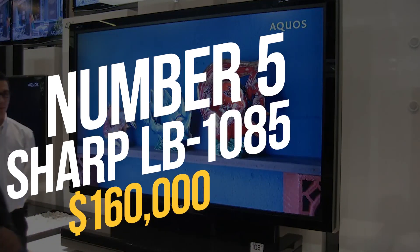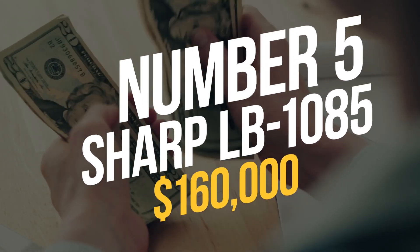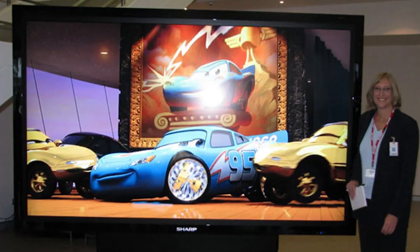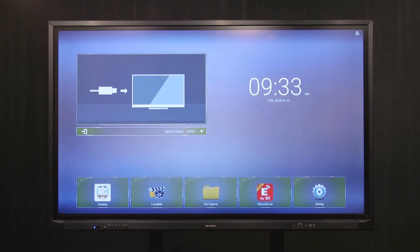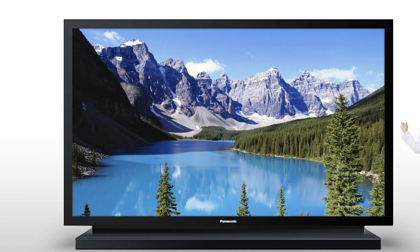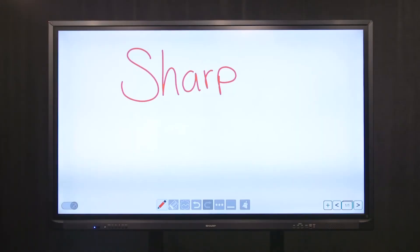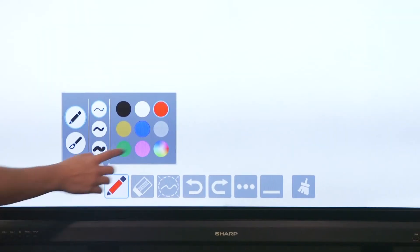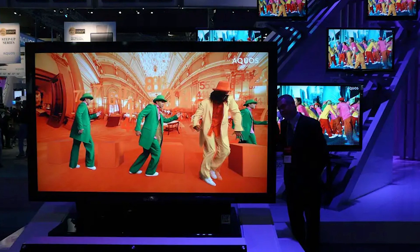Number 5: Sharp LB1085 – $160,000. The Sharp LB1085 is a 24-hour commercial TV released in 2008. With a broad 176-degree viewing angle, the full HD screen delivers crisp images in all lighting circumstances. A breathtaking 758-million color palette creates rich, lifelike visuals.